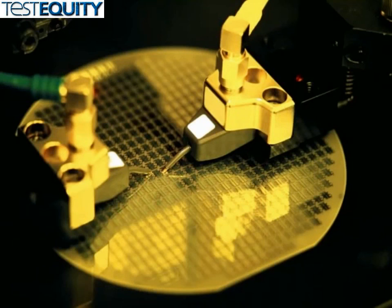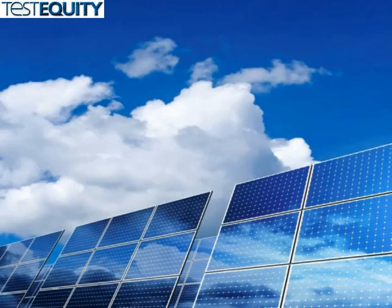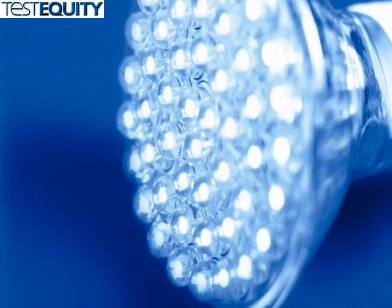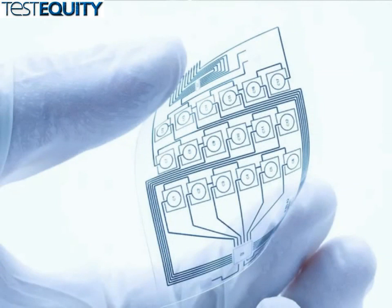Whether you are new to SMUs or have been using them for years, you'll appreciate the flexibility of the model 2450 that makes it ideal for current-voltage testing of today's modern electronics — scaled semiconductors, solar cells, new lighting technologies, nanoscale materials and devices, organic and printed electronics, and so much more.